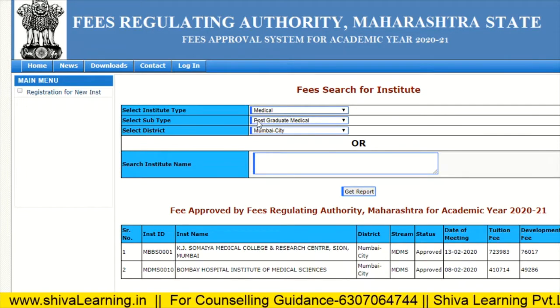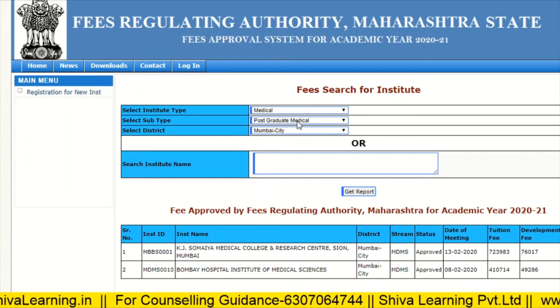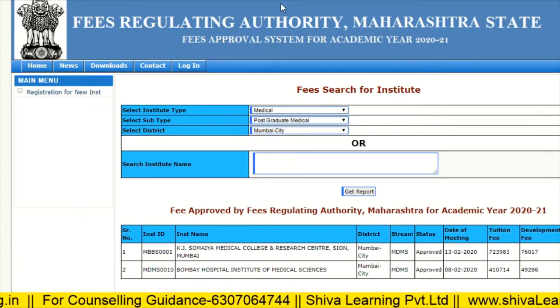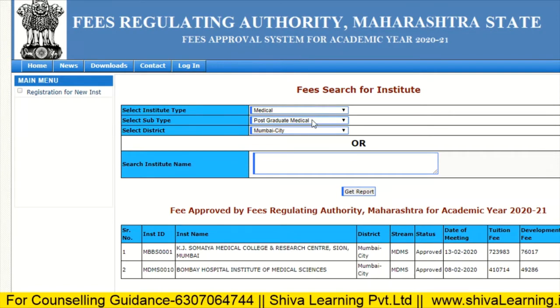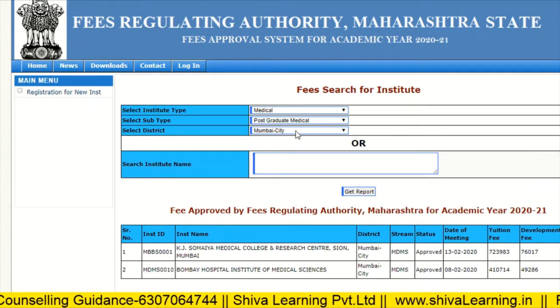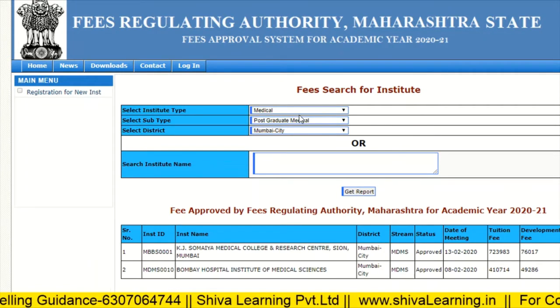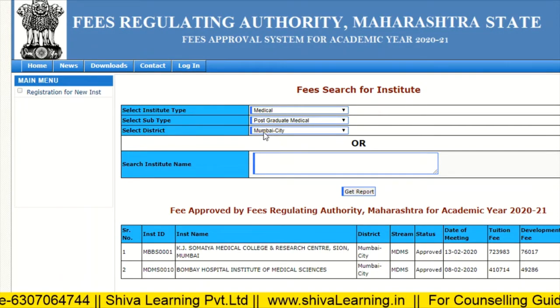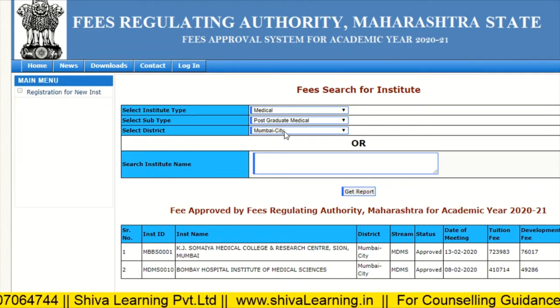You also have to put in your subtype, such as BSc, BHMS PG, dental BDS PG, or ITC. Then you can select your district. I have already checked for medical postgraduate courses for Mumbai city.